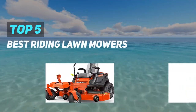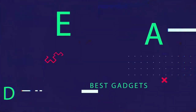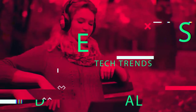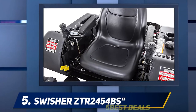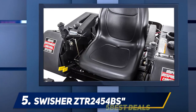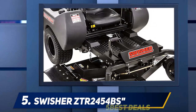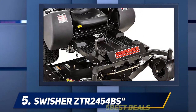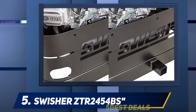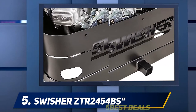Here we present the top five best riding lawn mowers. Starting at number five, the Swisher ZTR 2454BS, powered by a 24 HP engine by American manufacturer Briggs and Stratton. The Swisher ZTR 2454BS is a very serious riding lawn mower — it's a zero-turn model with a low center of gravity to keep it stable.